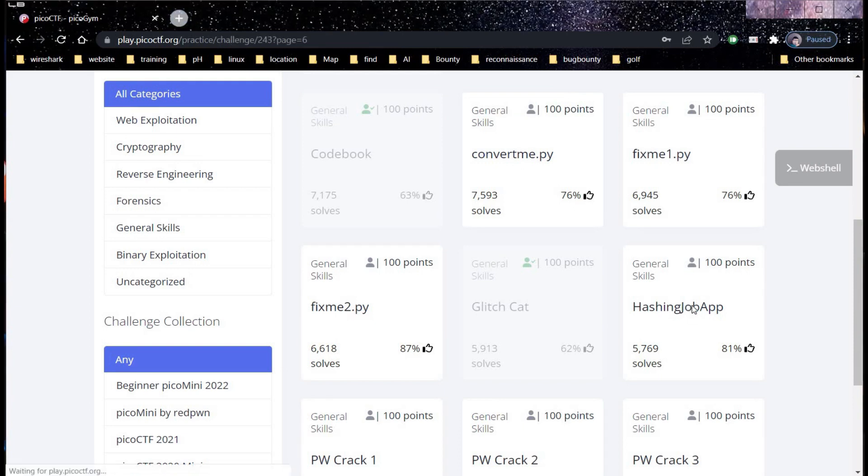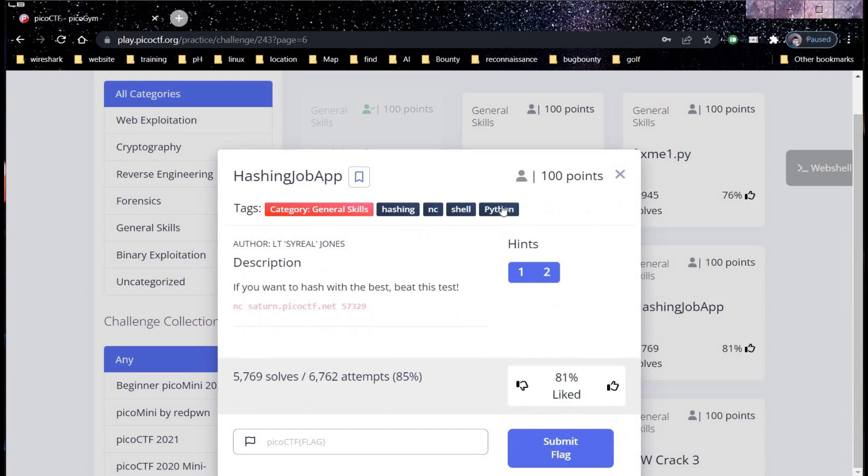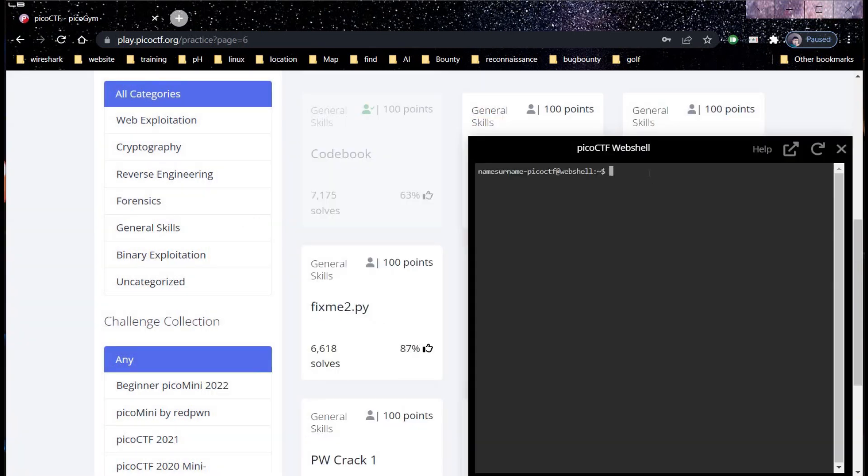The next challenge is hashing job app — category is general skills for 100 points. The description says if you want to hash with the best, beat this test. Check the hint: you can use a command line tool or web app to hash text. Copy the file, open the web shell, paste and hit enter. It's asking for an MD5 hash — copy the word japan.